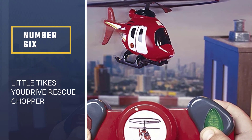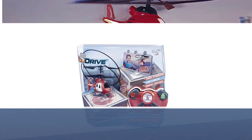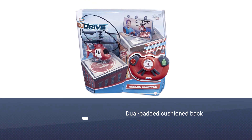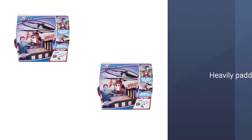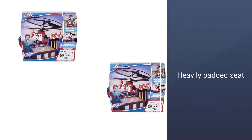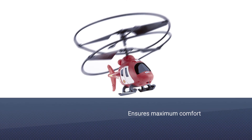Number six: Little Tikes You Drive Rescue Chopper. If you're looking for a helicopter toy for toddlers or young beginners, look no further. This helicopter toy from Little Tikes is the perfect gift for a younger kid, starting at age three. The remote control is a mere one touch — it can teach your child to fly, turn, and land.